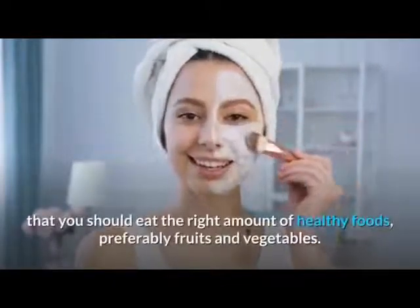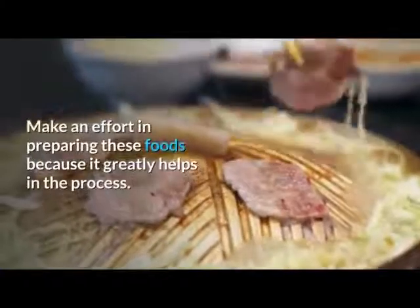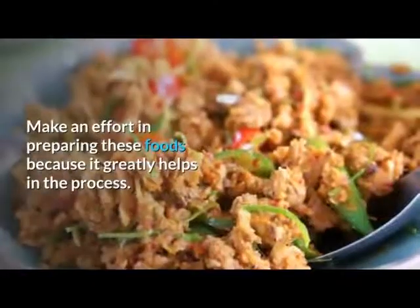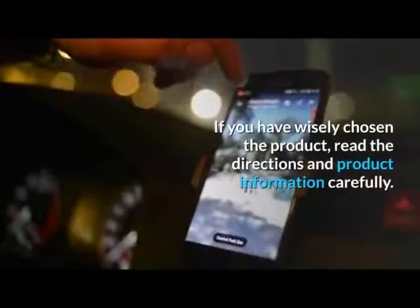While in the process of cleansing, it is recommended that you eat the right amount of healthy foods, preferably fruits and vegetables. Make an effort in preparing these foods because it greatly helps in the process. If you have wisely chosen the product, read the directions and product information carefully.